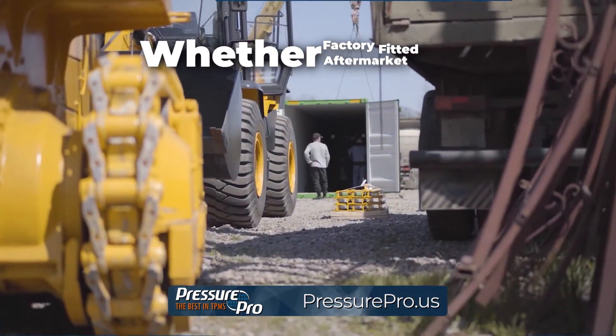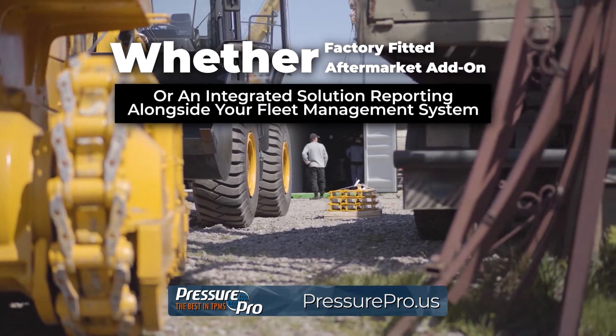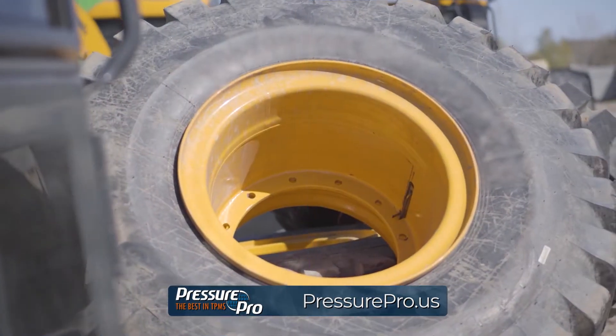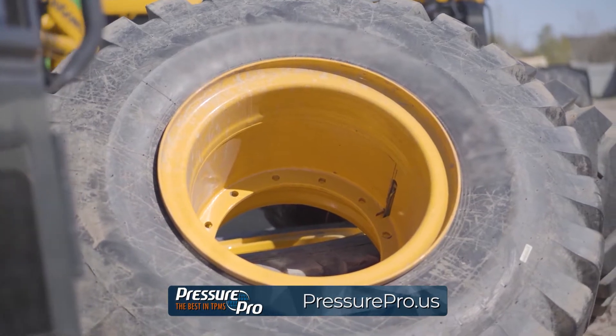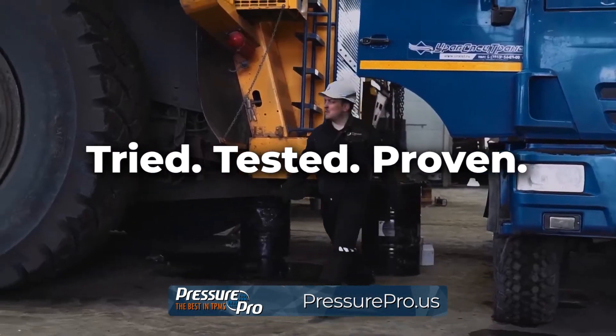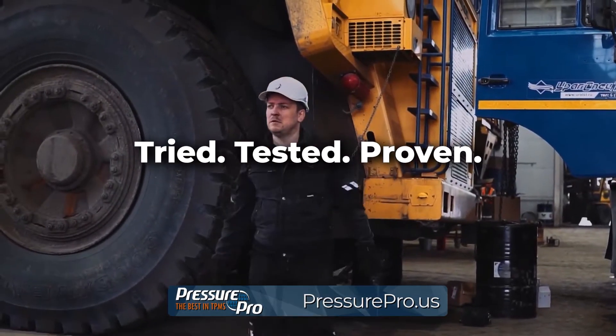Whether factory-fitted, an aftermarket add-on, or an integrated solution reporting alongside your fleet management system, PressurePro's industrial-grade TPMS for OTR equipment delivers the information and analytic tools needed to help users simplify the complex task of tire maintenance.